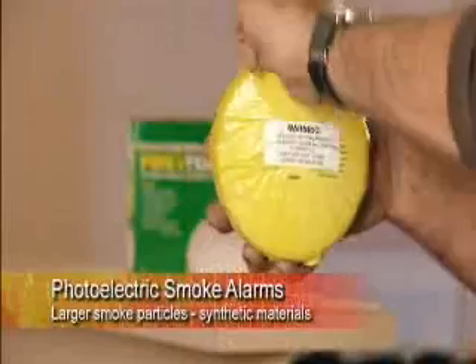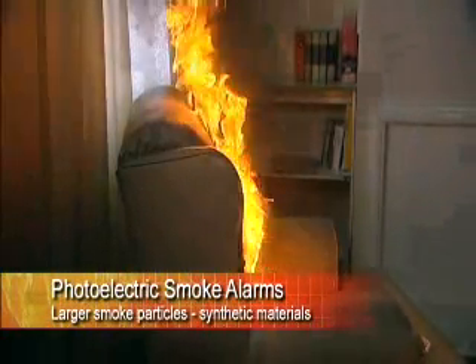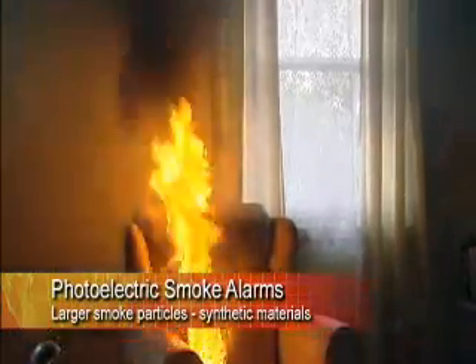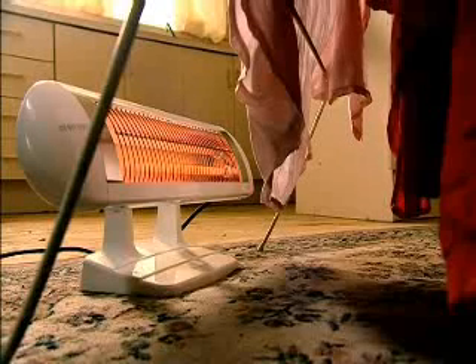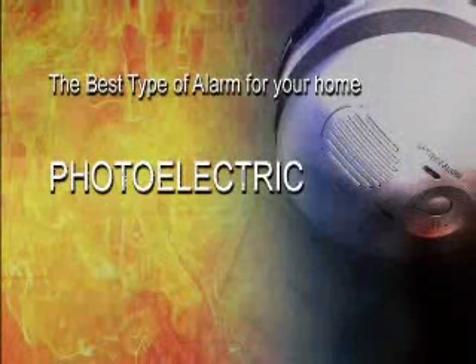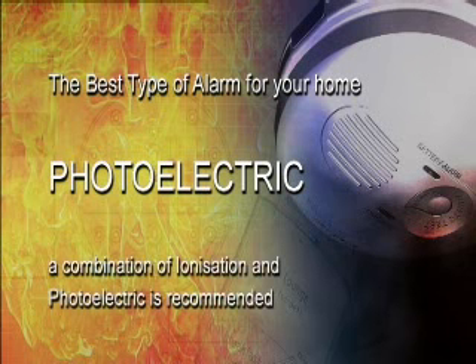Photoelectric alarms respond faster to larger smoke particles such as those produced by burning foam, rubber, plastics and other synthetic materials. Nowadays most homes are filled with synthetic materials — these include nylon found in carpets and curtains, plastic consumer goods and the foam rubber found in a lounge chair or mattress of your bed. The best detector for your home is usually therefore a photoelectric detector type. For the ultimate protection, a combination of both ionization and photoelectric is recommended.